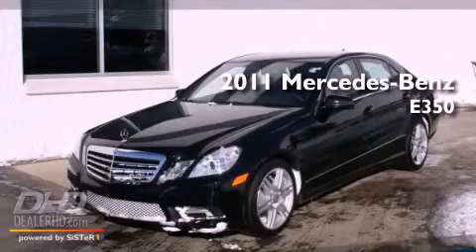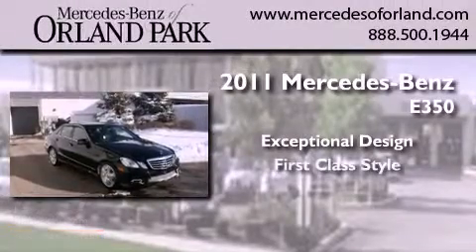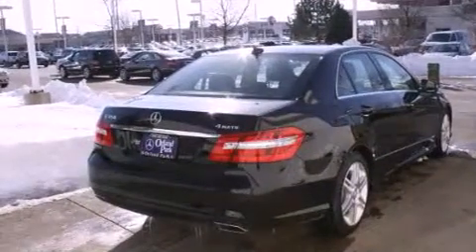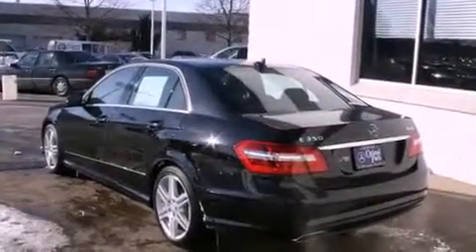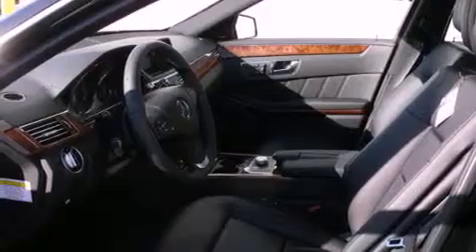This is a brand new 2011 Mercedes-Benz E350. Its top features include a power sunroof, heated seats, cruise control, a premium audio system, alloy wheels, a security system, and fog lamps.